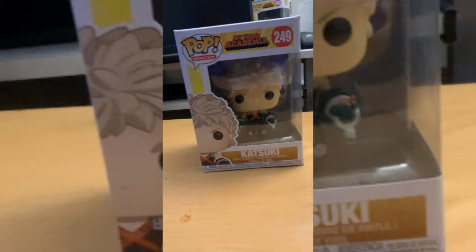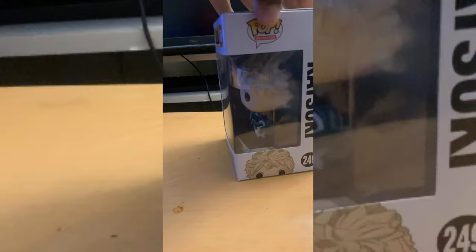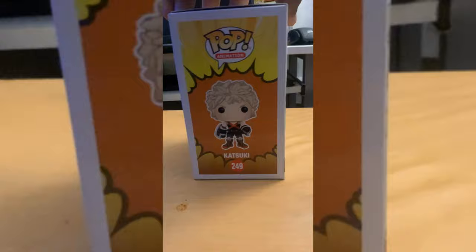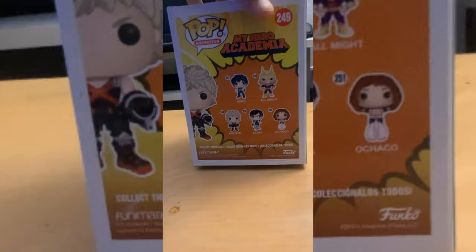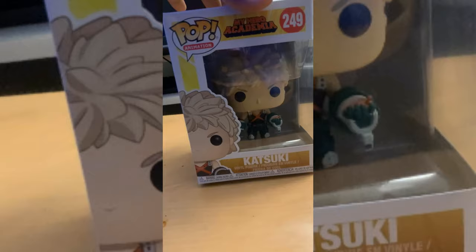Up next we got Katsuki, aka Bakugo. My biggest problem with this pop is I don't understand why they didn't just label it as Bakugo — the name everybody knows him by — instead they put Katsuki. I also think they should do a blast version with him shooting out of his nitroglycerin grenade-launch hands. This particular variant with the San Diego Comic-Con exclusive is super rare. Other than that, it's a great pop — also got it for ten bucks at Comic-Con.